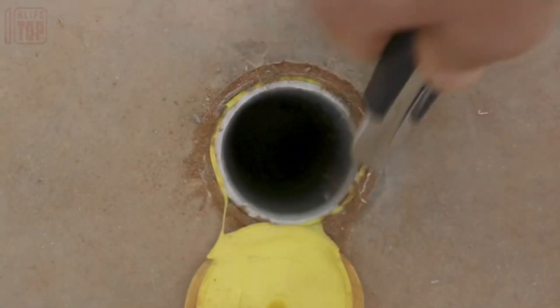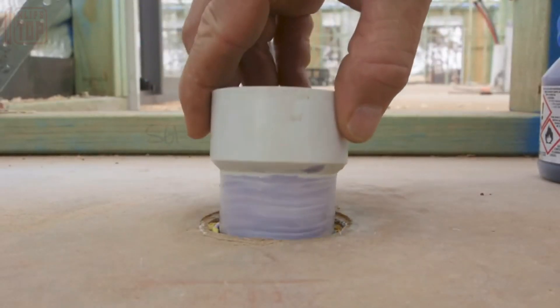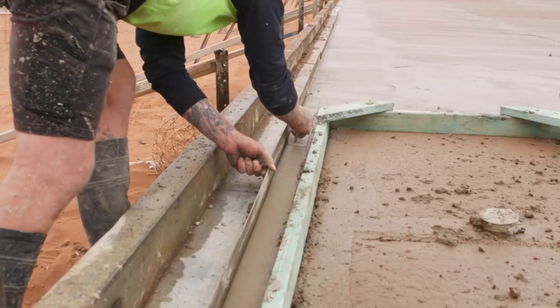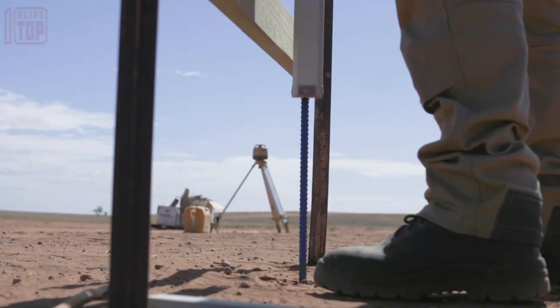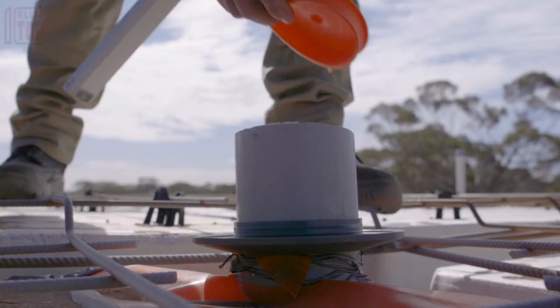These caps serve a dual purpose: marking the location of the pipe and preventing uneven surfaces. Coming in various diameters ranging from 40 to 100 millimeters, these plugs are accessible starting at $10.50 per piece. The inventors have secured a patent for their innovation, underscoring its uniqueness and practicality.